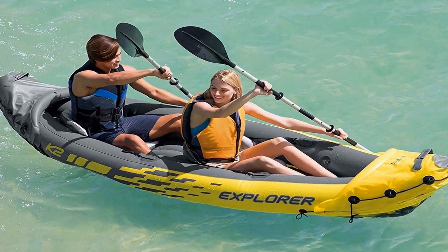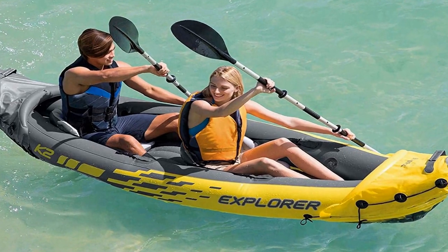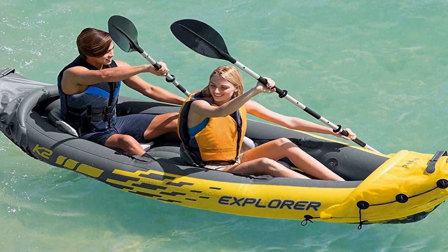For increased visibility in case of emergency, the bright yellow color helps with visibility. The Explorer K2 is made for smaller bodies of water, including lakes and mild rivers.